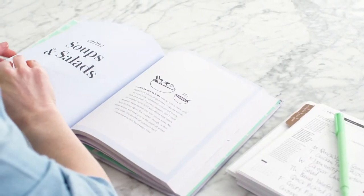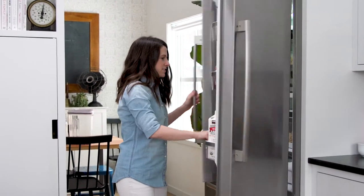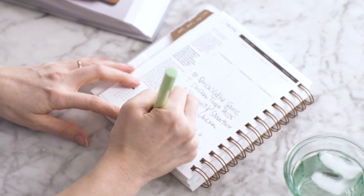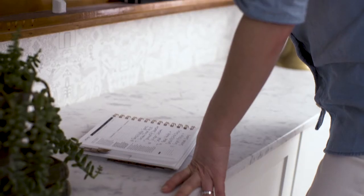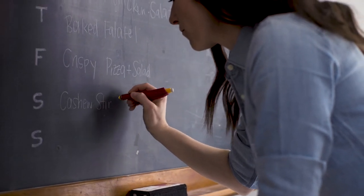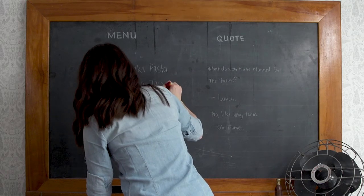Meal planning saves me. I kind of shop my fridge to see what's left over from the week before — I take inspiration there. One thing I like to practice is making a list and shopping from the list. I always tell people: shop the list, not the store. This will make you an efficient shopper and will also cut down on food waste.